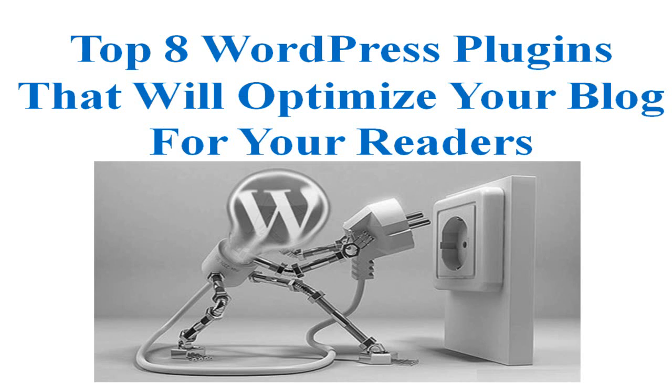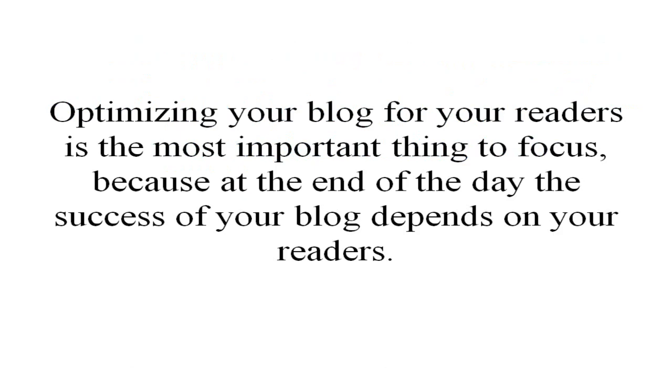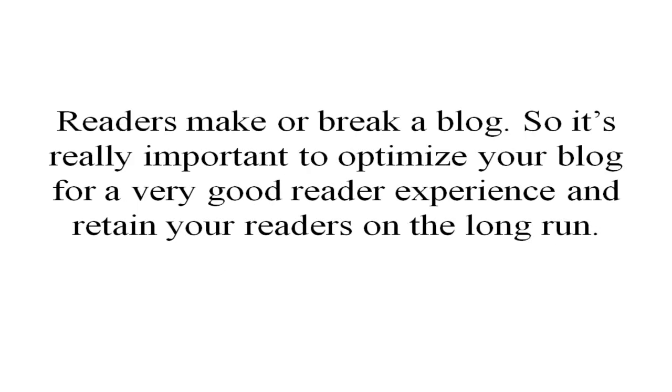Hey, Prajwal from PrajwalHindae.com here. In this video we are going to discuss the top 8 WordPress plugins that will optimize your blog for your readers. Optimizing your blog for your readers is the most important thing to focus on, because at the end of the day the success of your blog depends on your readers. Readers make or break a blog, so it's really important to optimize your blog for a very good reader experience and retain your readers in the long run.